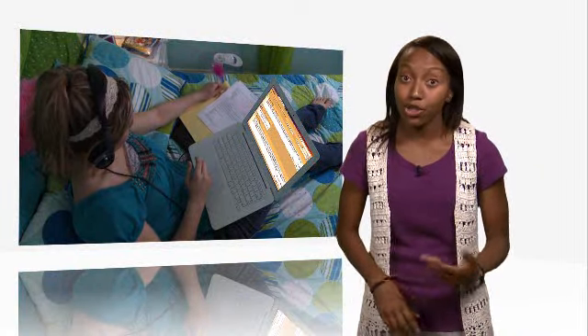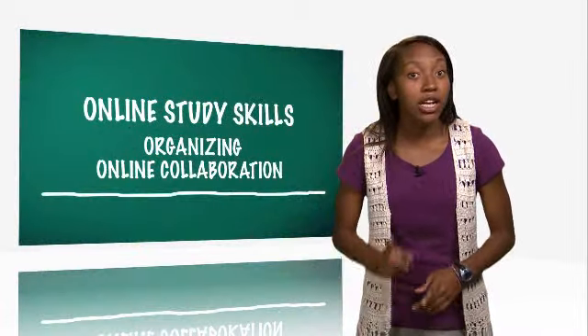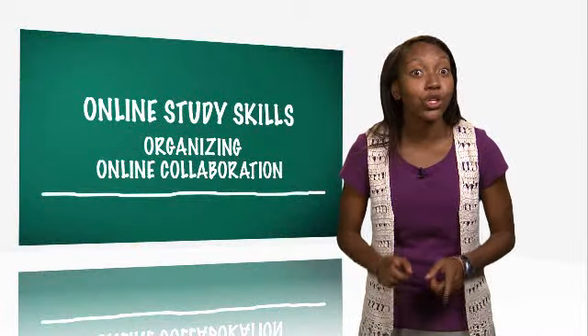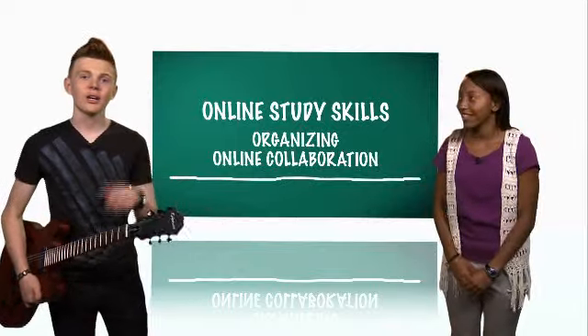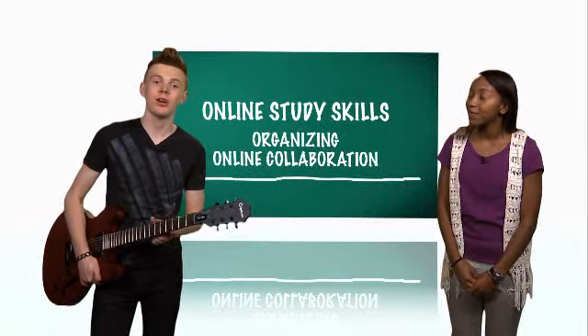These team assignments might be instructor-required or student-initiated. Also, working collaboratively online is a skill you'll need in the workplace. Not to worry — web applications make it easy for several students to work together on one team project.